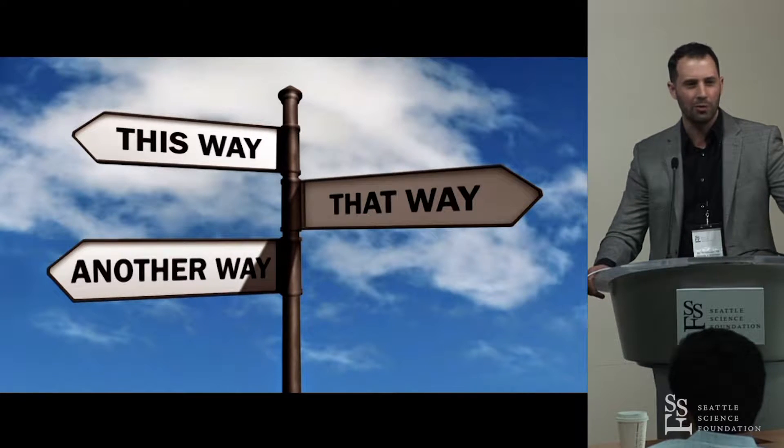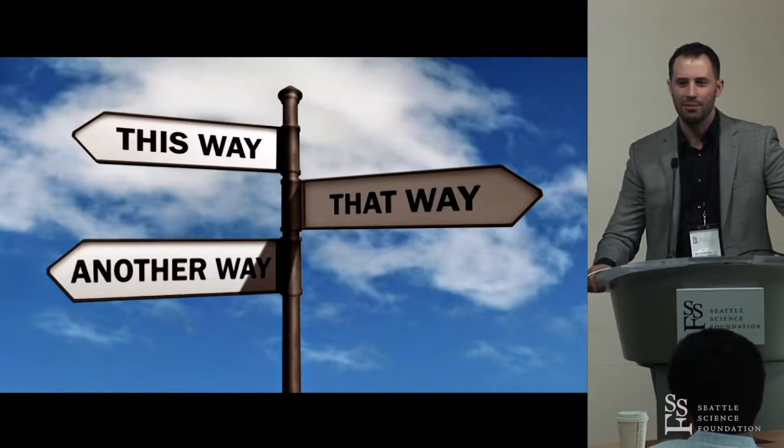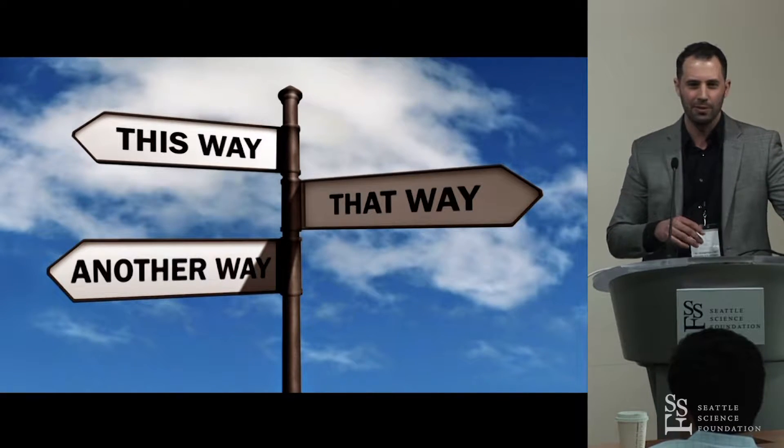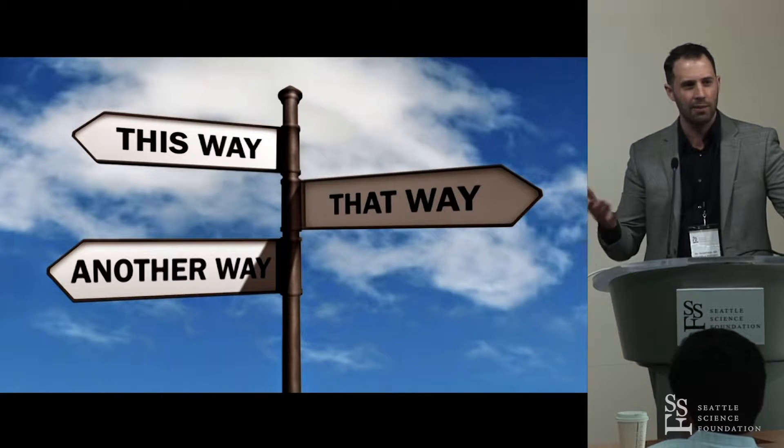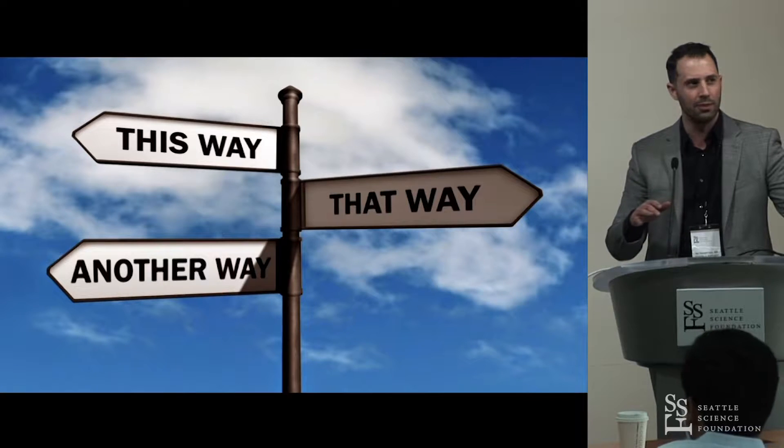Historically we've called it maximal medical therapy, but we never really had a consensus of what that represented. Now we're saying it's appropriate medical therapy — and so what does that mean? It can be challenging to figure out how that relates to your practice and how we navigate through that space.